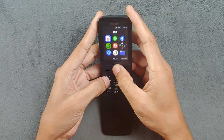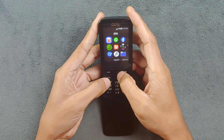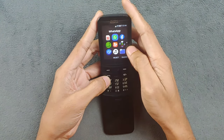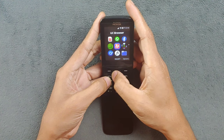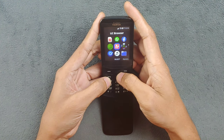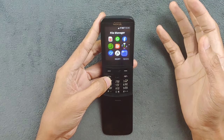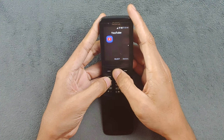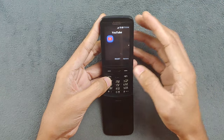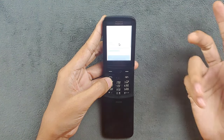We also have calendar, settings, notes, calculator, recorder, and unit converter. There are a few pre-installed games, but they're not really great. Facebook and WhatsApp came pre-installed and work perfectly fine. I've also installed Snake Classic, UC Browser, and a few other applications. The device didn't come with a file browser, so I installed one - it works but shows a lot of ads. I also installed a proper YouTube app which works but takes a very long time to load.